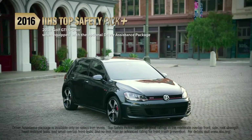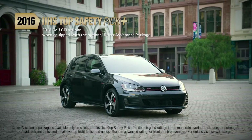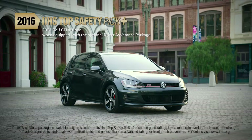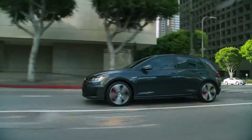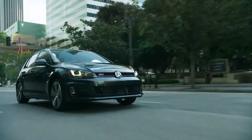It's no wonder the 2016 Volkswagen Golf GTI four-door earned a 2016 IIHS Top Safety Pick Plus when equipped with optional forward collision warning and autonomous emergency braking. We've put a lot of thought into creating a superior performance vehicle, and when you experience the Volkswagen Golf GTI, we think you'll agree.